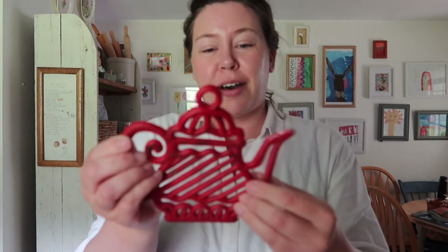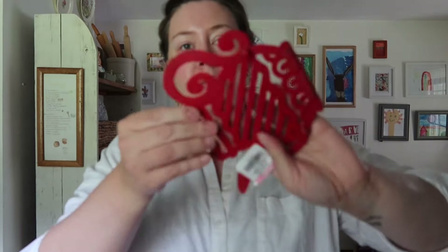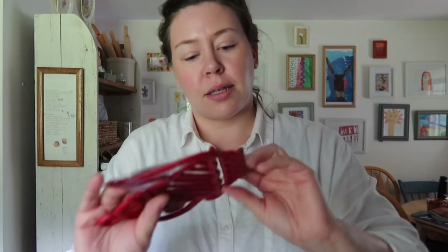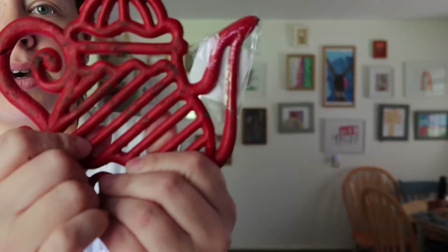I found this cute little teapot cast iron trivet — it's got these little pokey legs. It's from 2005, but it was two dollars. I think I can wash it with a magic eraser and I think this is just darling. I love it, I think it's so cute.